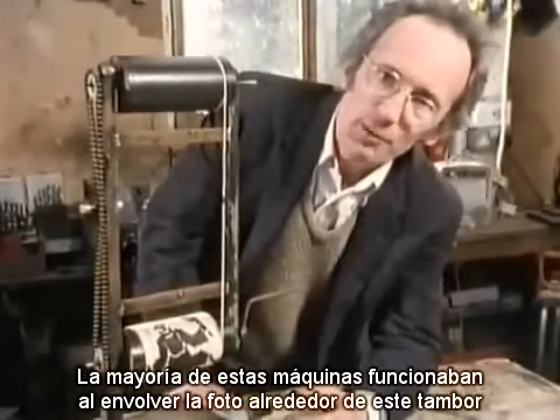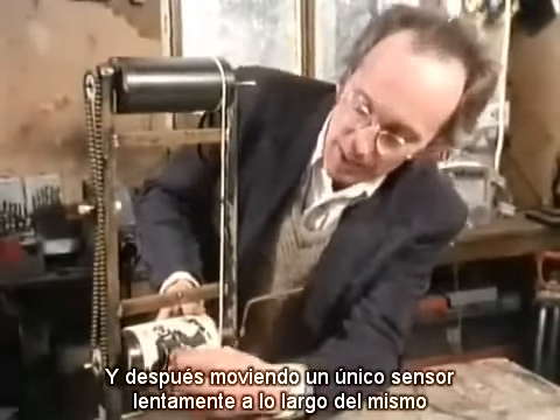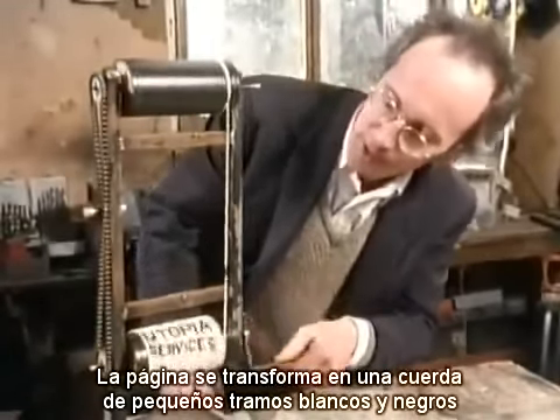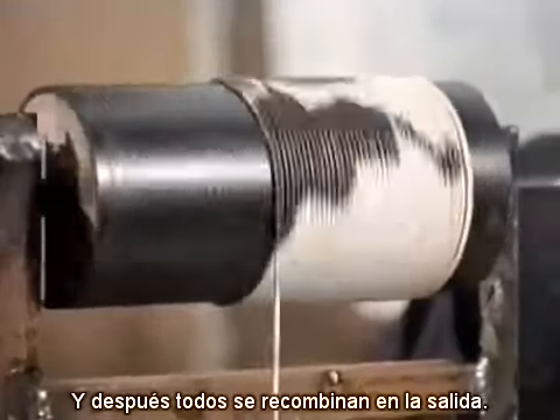Most of these machines work by wrapping the picture around a drum and then moving a single sensor slowly along it. This model shows the basic idea — the page transformed into a string of black and white bits and then all recombined at the receiving end.